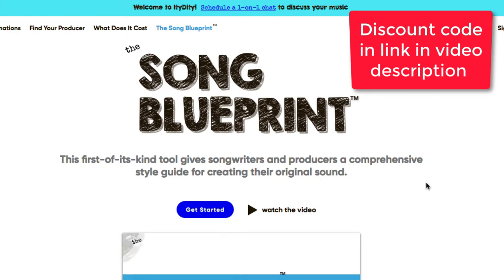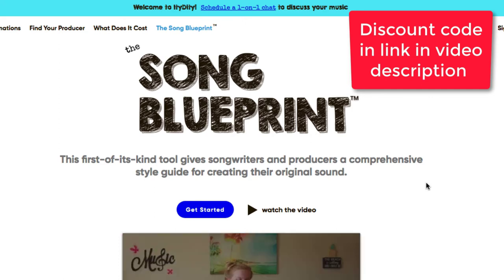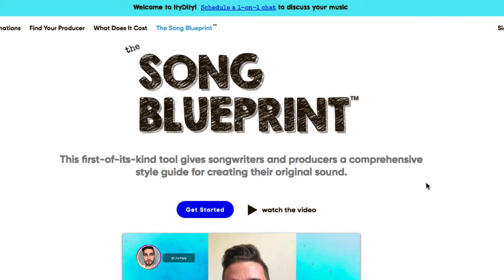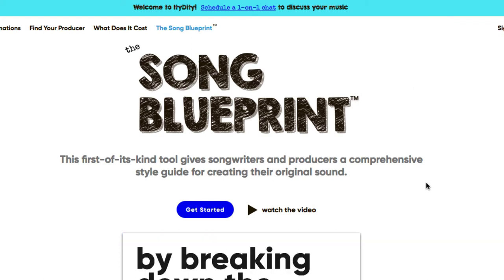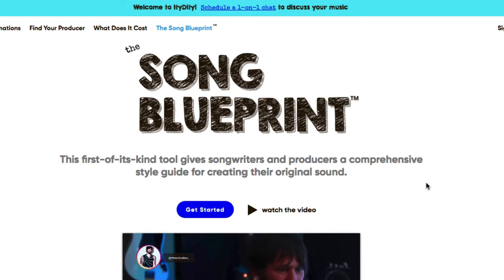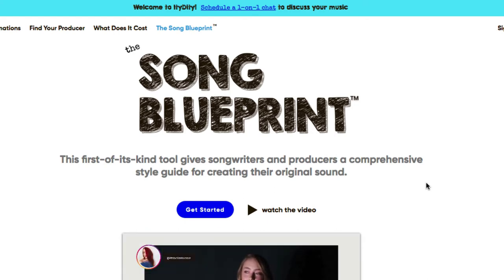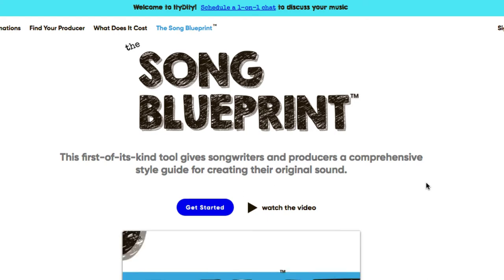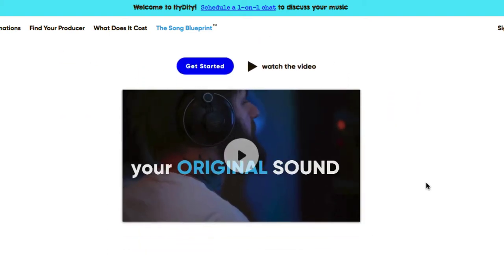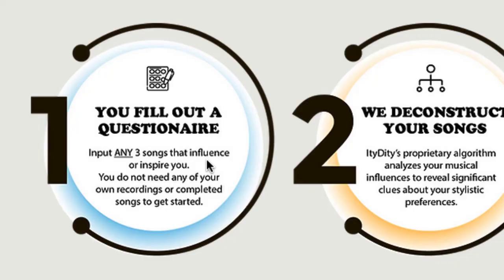You can do the blueprint by itself, or if you sign up to find a producer for your song, it's part of that as well. I'm going to go over just the Song Blueprint in this video today. Basically, you put three songs in of your vibe and style that inspire you — you'll use YouTube videos for this part.